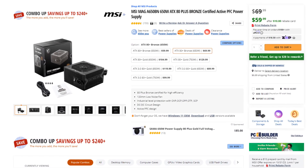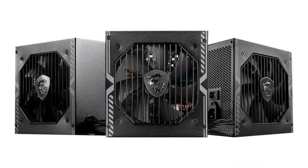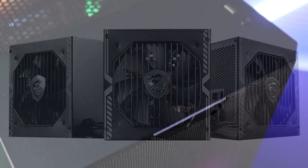For the power supply, we have the MSI MAG A650BN 650W 80 Plus Bronze. This one is going to deliver the power that we need for our system and it's a really good quality power supply for this type of build.